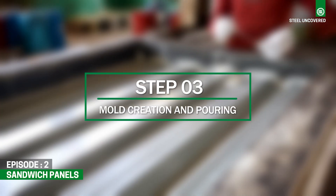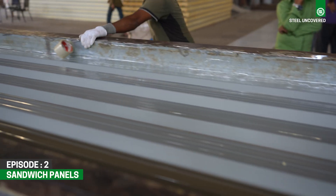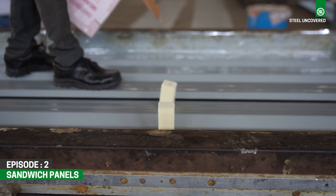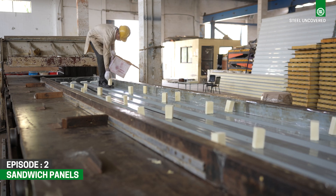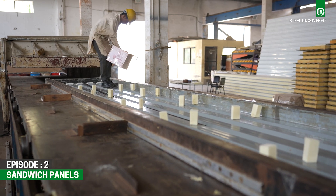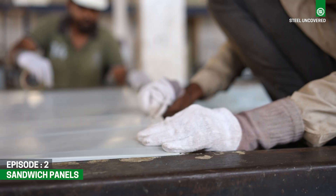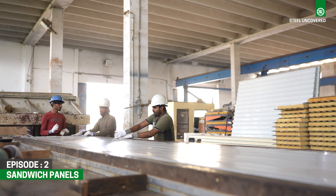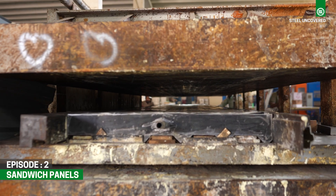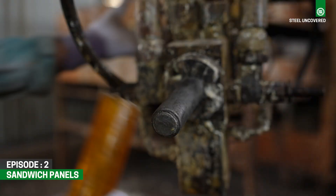Step 3: Mold creation and pouring. The bottom and top layers are meticulously positioned, with spacers of polyurethane material strategically placed between them. This configuration serves as a mold for the core material to be poured, with the spacers defining the thickness of the panel. The layers are securely bonded using adhesives. Subsequently, liquid polyurethane is poured into the assembly as the insulating material. Throughout this process, utmost care is taken to ensure that the layers remain fixed and immovable.